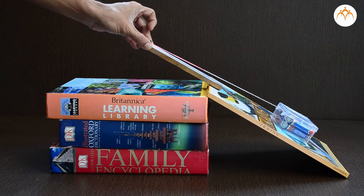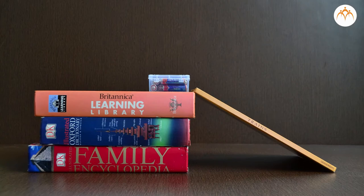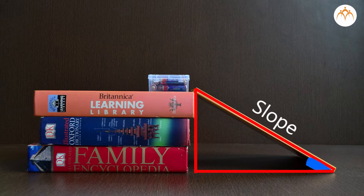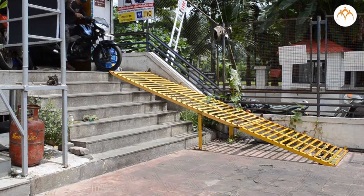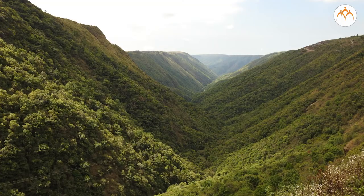An inclined plane lets us move heavy objects with little force. How much an inclined plane multiplies force depends on two things: first, the height of the plane relative to the length of the plane. The length of the plane compared to its height gives a ramp its slope and angle. An inclined plane may slope at any angle.